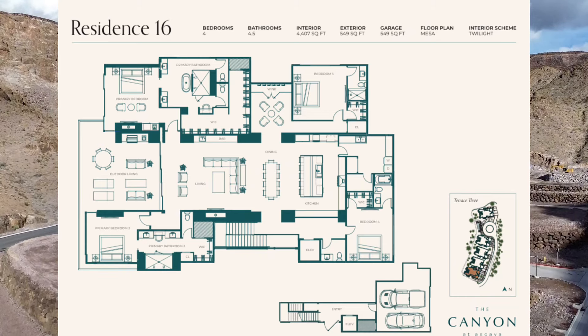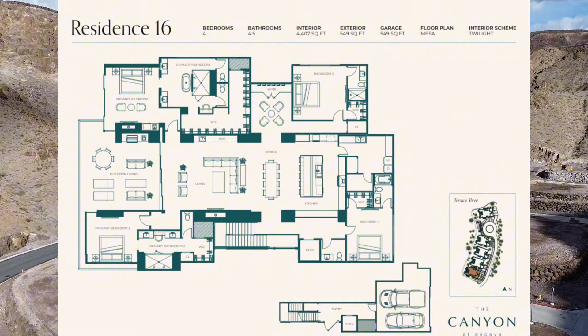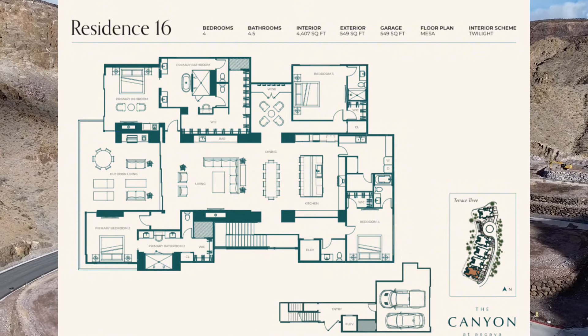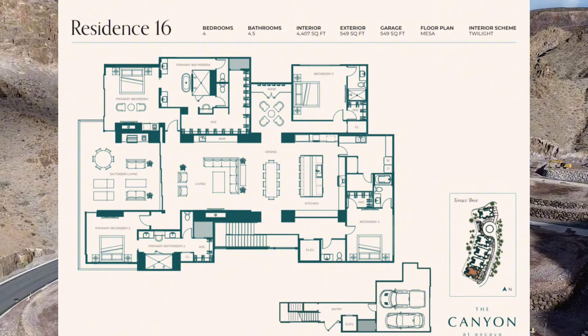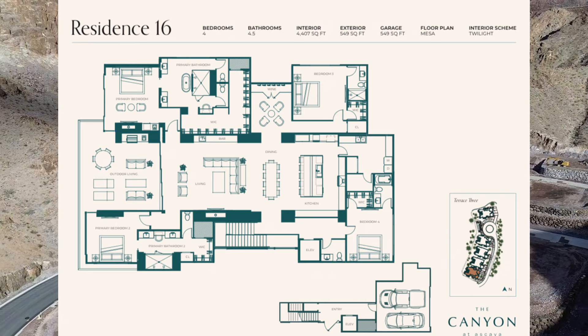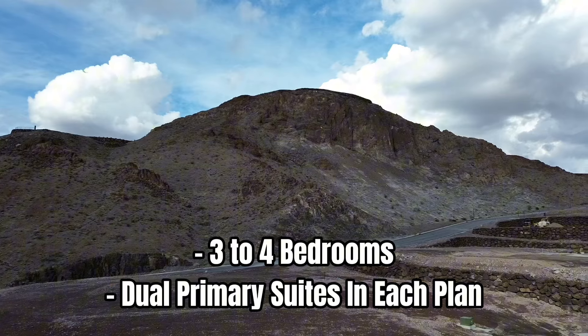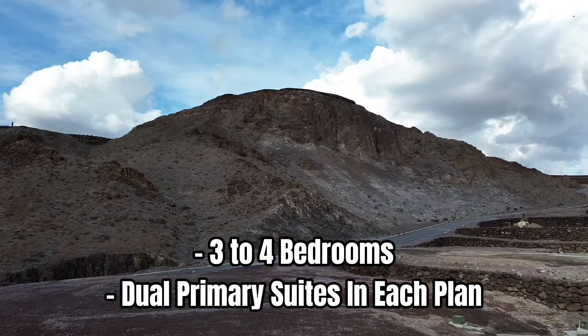Designed for seamless living, each residence functions primarily as a single story with a smooth flow between the kitchen, dining, and living areas. For homes on the second level, there are staircases and elevators accessible from just outside of the garage. Residences come with either a two or two-and-a-half car garage, and feature three to four bedrooms, including dual primary suites in each plan.